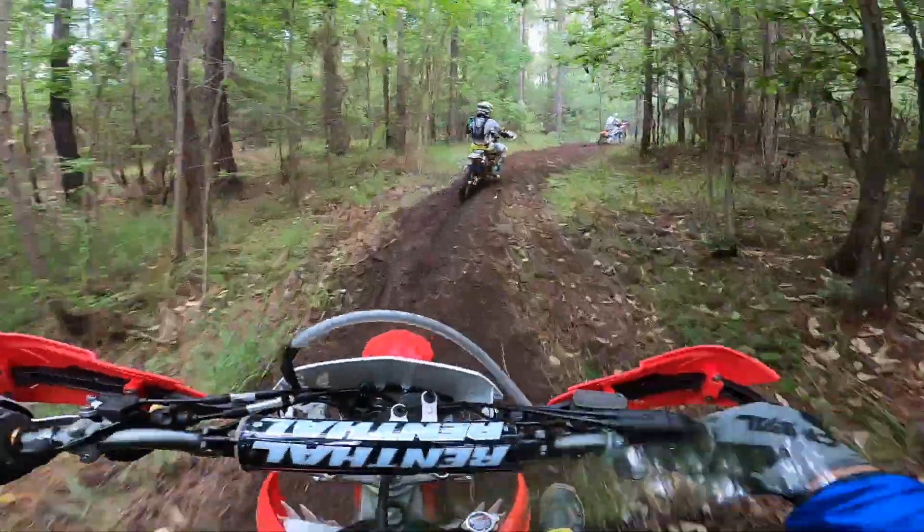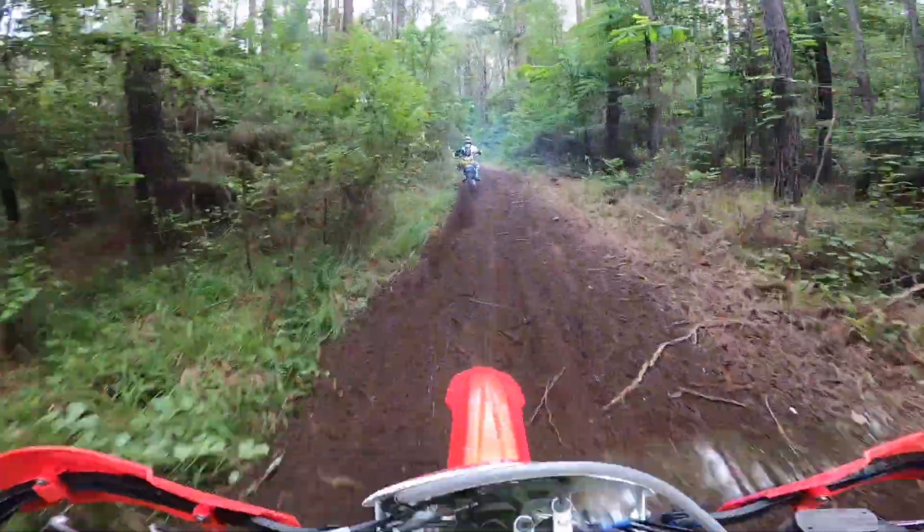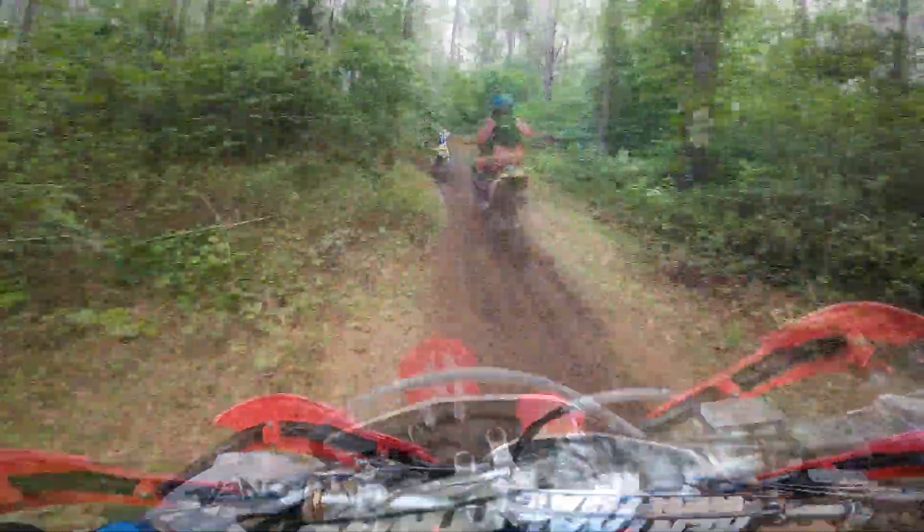If I were going to continue to race the Honda, I would definitely have the suspension customized for me, as I felt it was a little harsh at times during this race.